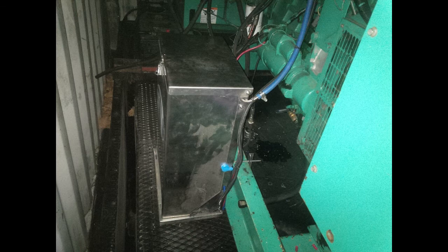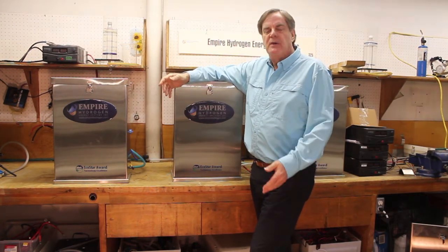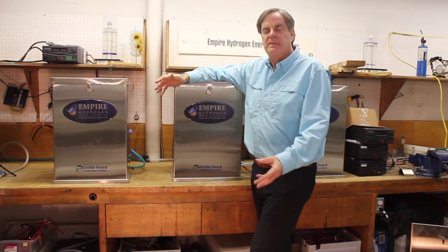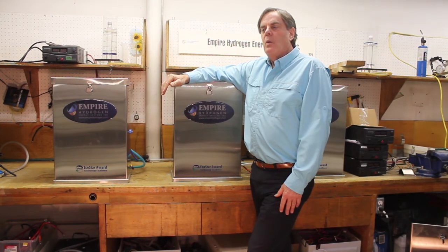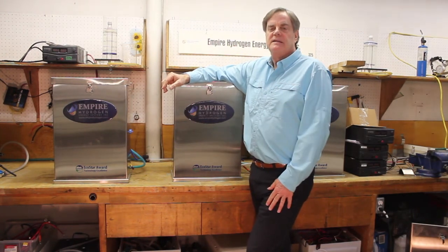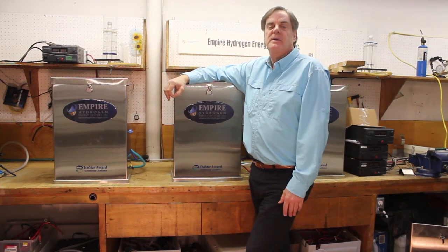We've designed this system to work with anyone using roughly $50,000 to $100,000 in fuel a year — typical long-haul trucks or anyone operating heavy equipment for eight hours a day. Using that much fuel, you pay back our system in six to nine months. After that, it's basically free — all you're doing is adding water.